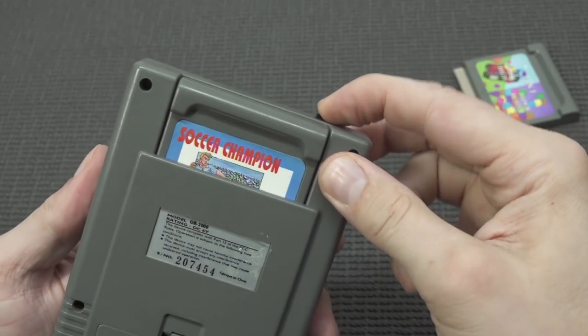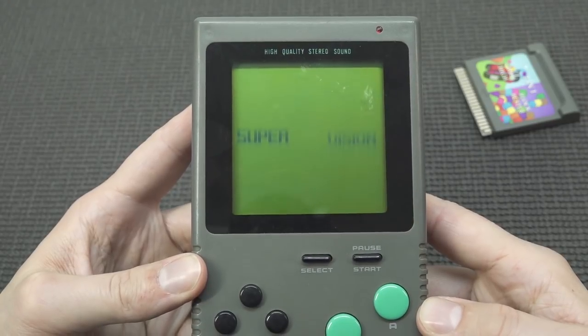When it comes to these basic games like Tetris, they are playable. But let's try the Soccer game and see how that looks.